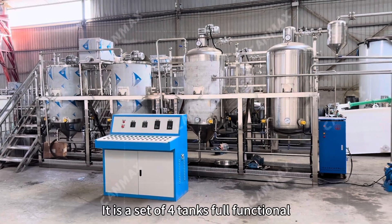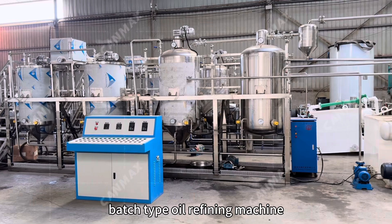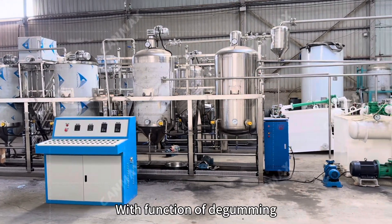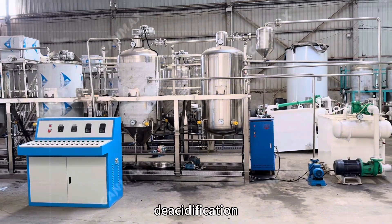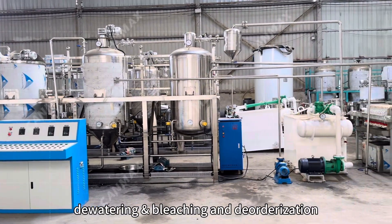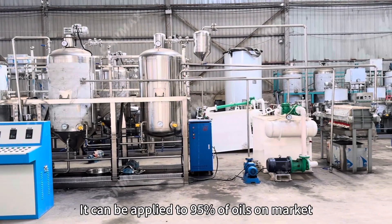It is a full-tank, full-functional batch type oil refining machine with electric heating method, with functions of de-gumming, de-acidification, de-watering, bleaching and deodorization. It can be applied to 95% of oils on the market.